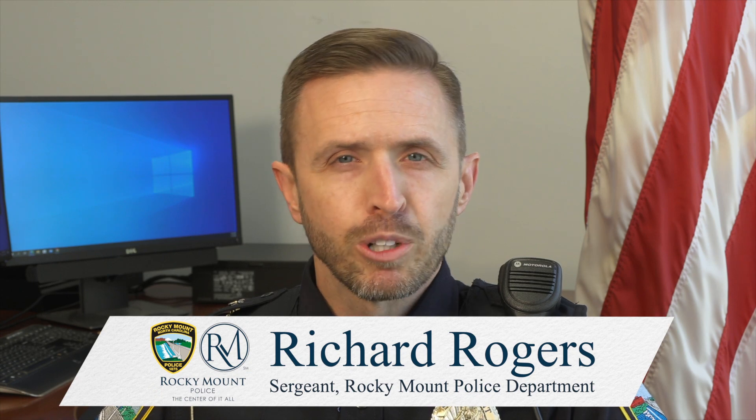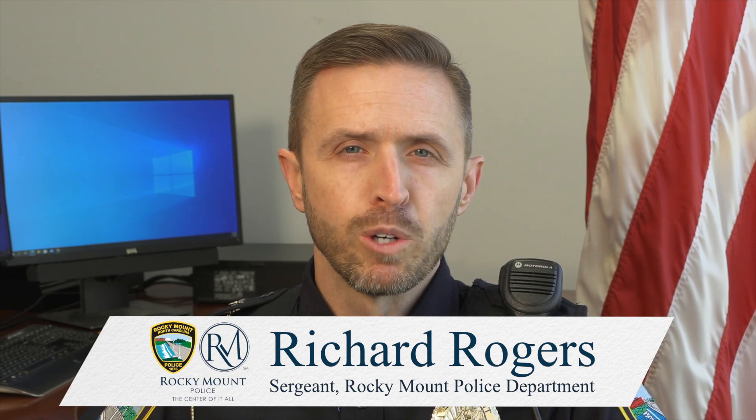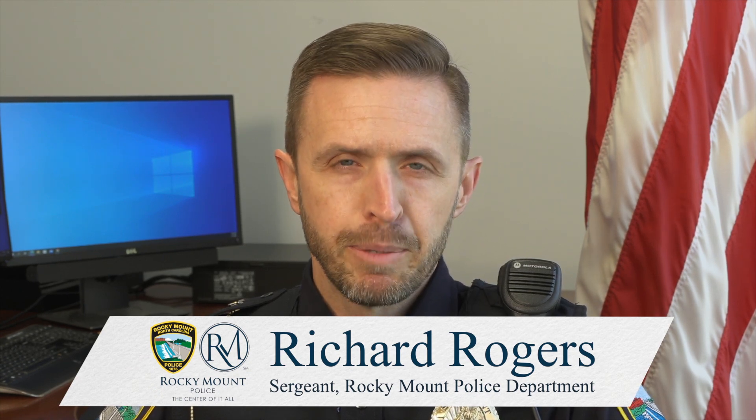Hello, you may have noticed road construction on Biveny Road near the Highway 64 interchange. I'm Sergeant Rogers with the Police Department's Traffic Enforcement and Crash Reconstruction Unit. I'm here to give you a few safety tips about driving through a construction zone.